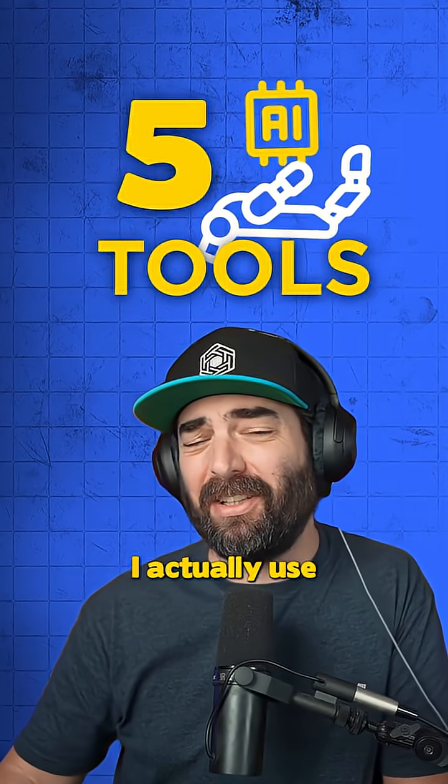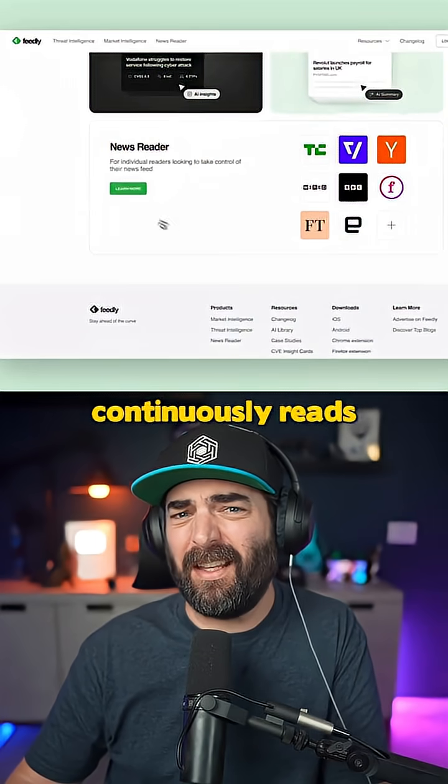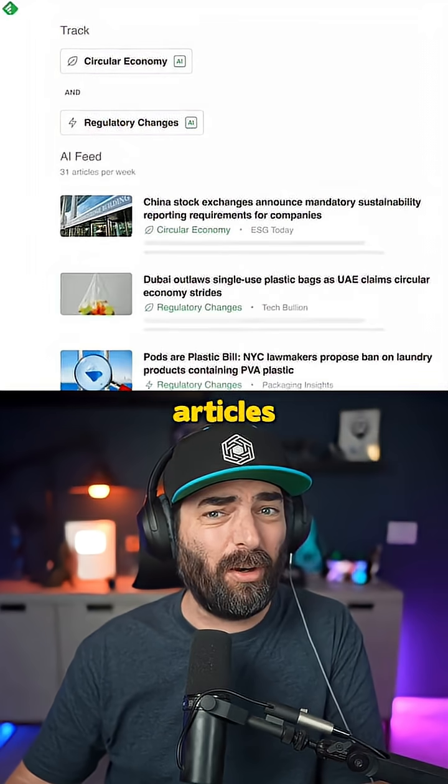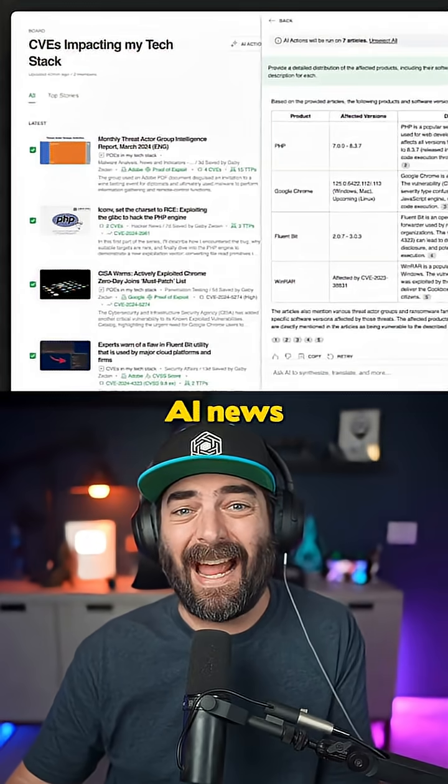These are the five AI tools I actually use every week. The first one is called Feedly. It has an AI research assistant that continuously reads, prioritizes, filters, then summarizes articles based on your chosen topic. It's the easiest way I've found to stay up to date with the latest AI news.